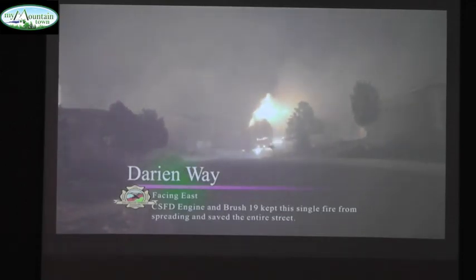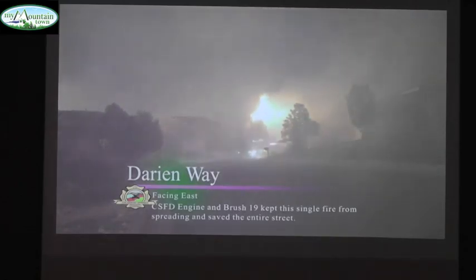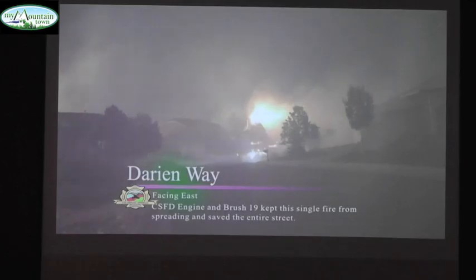This is up off of Wilson Road and a street called Darien Way. This single engine company right here kept the fire from spreading and saved the entire street. It's a cul-de-sac, so it's kind of a dip.